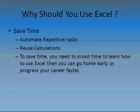To save time you need to invest your own time to learn how to use Excel. If you use it efficiently, I guarantee you can go home early or progress your career faster.